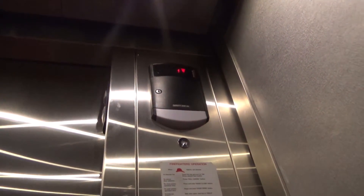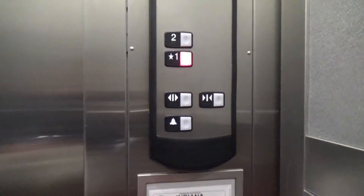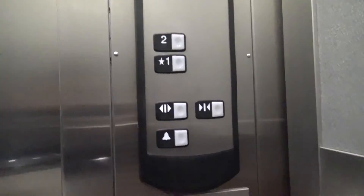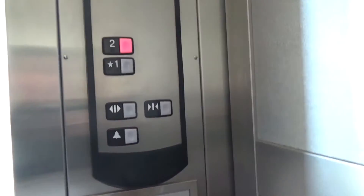Here we go. Interesting chime. We'll go up to two and then end at one. That was pretty smooth. I'm surprised. This thing is actually pretty smooth leveling.